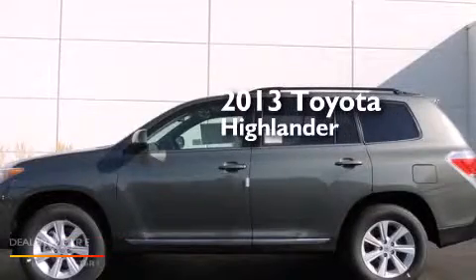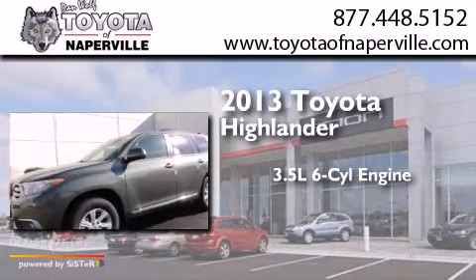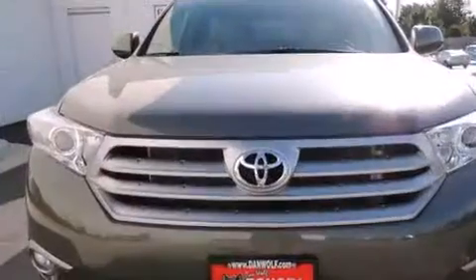This is a brand-new 2013 Toyota Highlander. It has a 3.5-liter six-cylinder engine, a five-speed automatic transmission, and all-wheel drive.